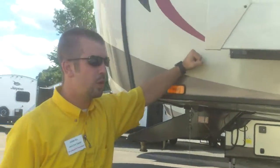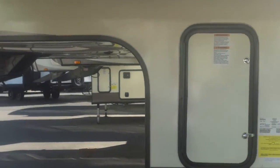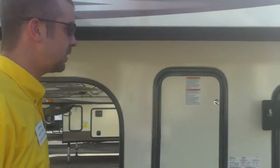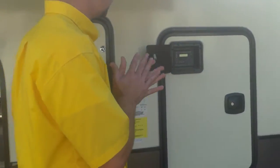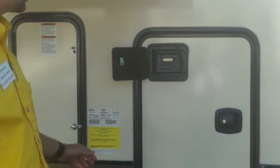Vacuum bonded sidewalls — great construction. 144 tons of pressure in a vacuum bonding bag to put the outside walls, inside walls, and the aluminum framing together, just giving you the strongest bond on the market.